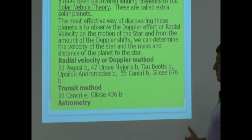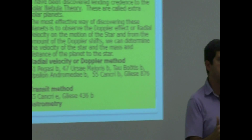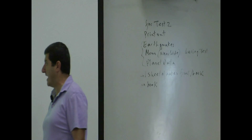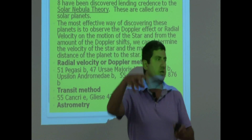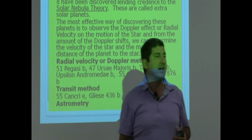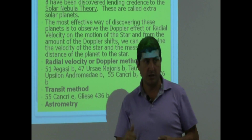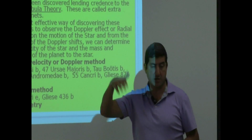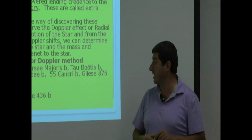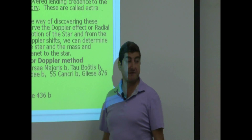Another method is called astrometry. It's a good method, but we haven't been able to utilize it very well so far — it works better from outer space. What we do is observe the wobble of the star as the planet orbits it. Our instruments are not yet sophisticated enough to observe this effectively from Earth, but as they improve, we'll probably be able to utilize this method more effectively from space.